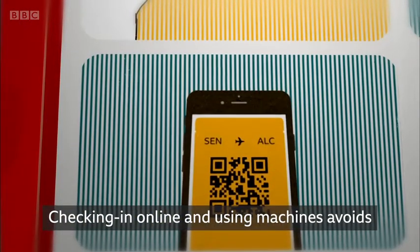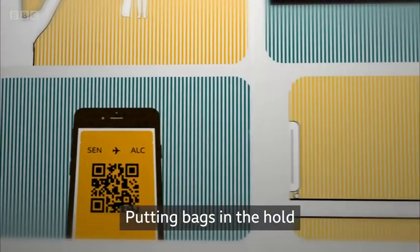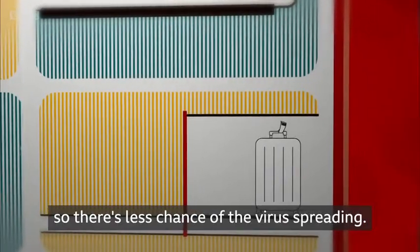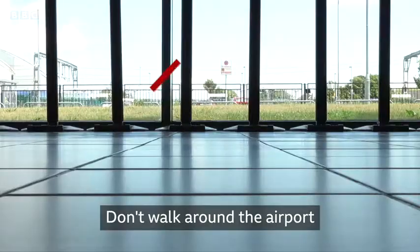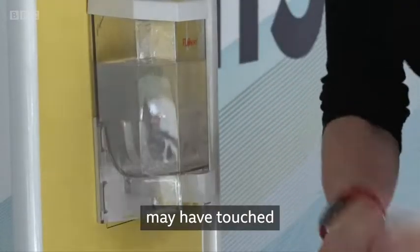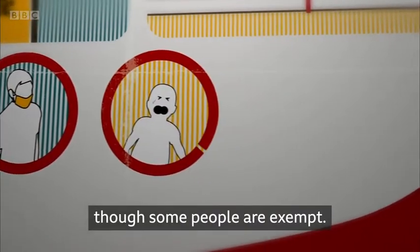Checking in online and using machines avoids unnecessary face-to-face contact. Putting bags in the hold and avoiding hand luggage can speed up boarding and disembarking, so there's less chance of the virus spreading. Don't walk around the airport if you don't need to. Clean your hands thoroughly after touching anything someone else may have touched, and wear a face covering, though some people are exempt.